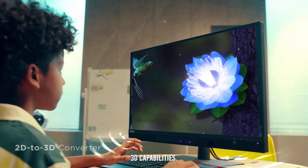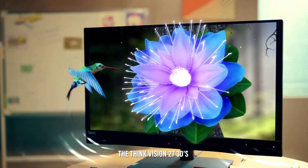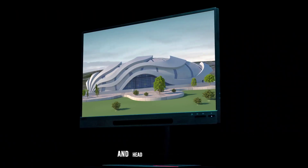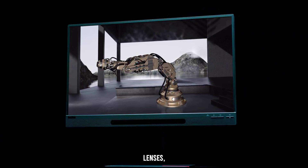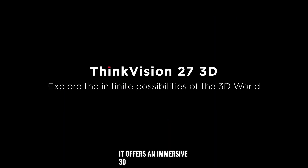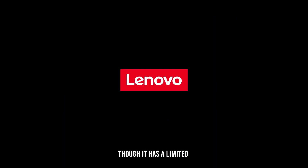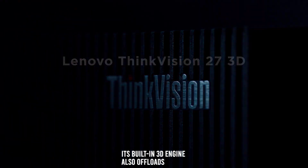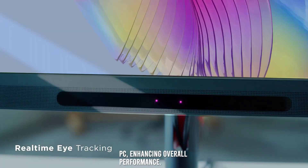3D capabilities. The ThinkVision 27 3D's standout feature is its glasses-free 3D technology. Using real-time eye and head tracking with switchable lenticular lenses, it offers an immersive 3D experience. The 3D effect is impressive, though it has a limited sweet spot for ideal viewing. Its built-in 3D engine also offloads processing from the host PC, enhancing overall performance.